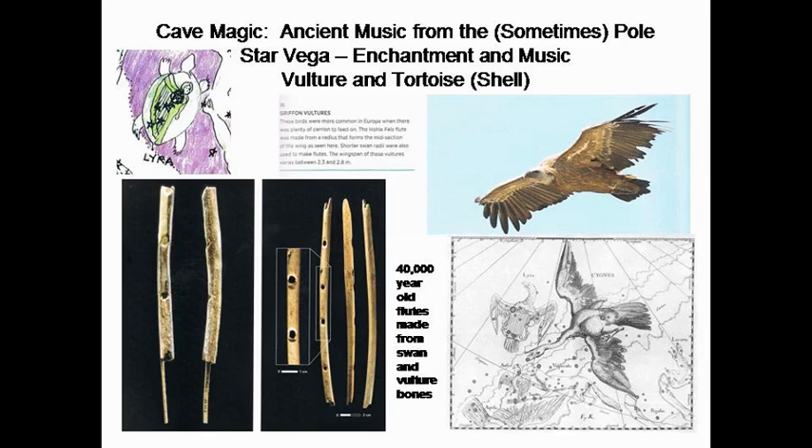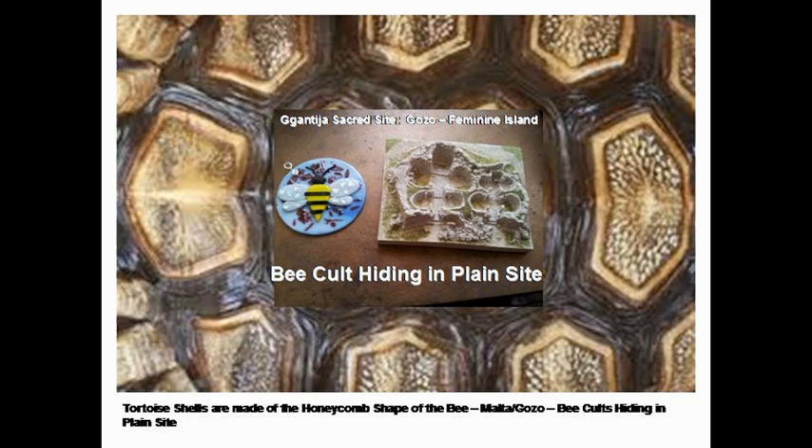I started looking at the tortoise, and if you look at tortoise shell, it's the sacred six of the feminine — those beautiful shapes fitted together to create the tortoise shell. That was the gift from Hermes to Orpheus to make the lyre. So the sixes and the fives we see once again here.